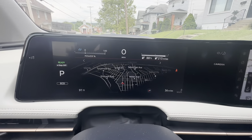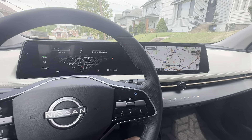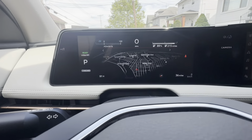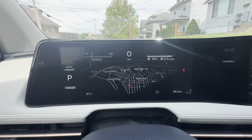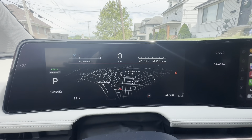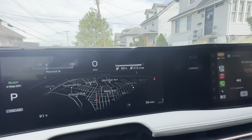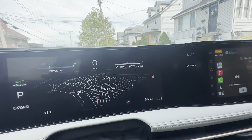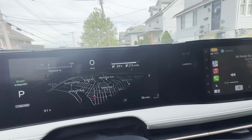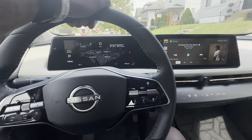You can have your nav right in front of you — I ain't never gonna get lost again. If you know me, y'all know I be taking wrong turns left and right. It shows you your percentage on a full charge. Your travel range is about 260 miles on a full charge — that's a vibe, you know what I'm saying.